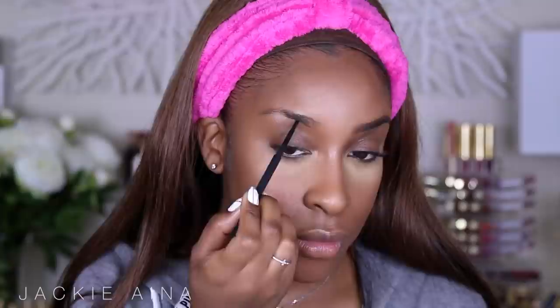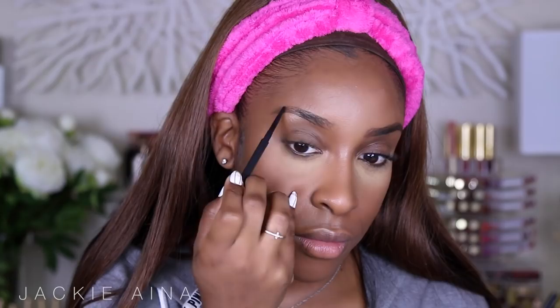I'm going to use the new ColourPop Brow Pencils on the left side — it's going to be my first time using them. And on my right side, the MAC Spiked Brow Pencil. For brows, I honestly feel like I've found inexpensive eyebrow pencils that have the same consistency, texture, and waxiness as higher-end brow pencils. Maybelline has good brow pencils too. I'm going to say you can go low-end on the brows.